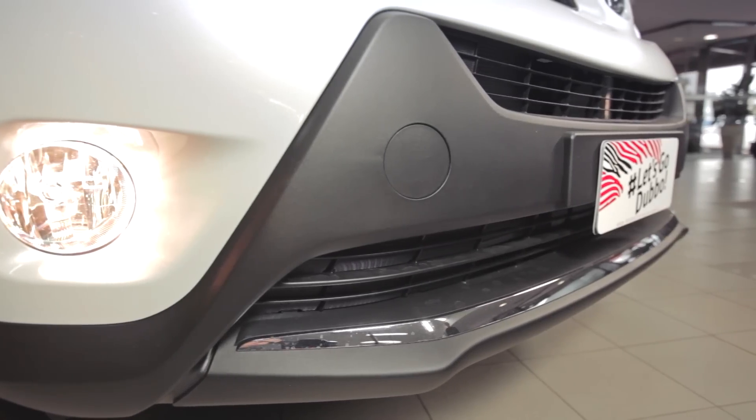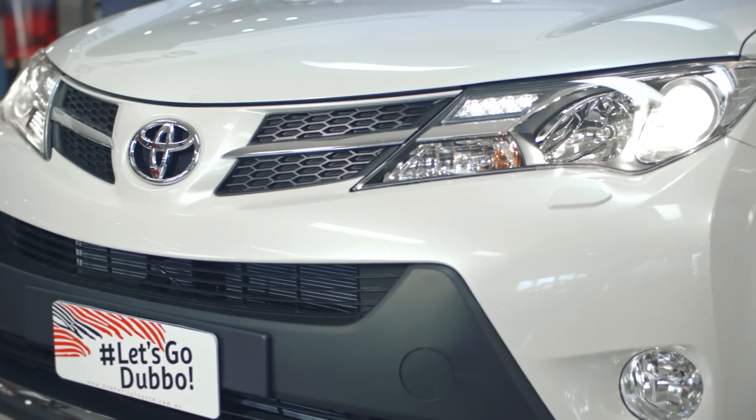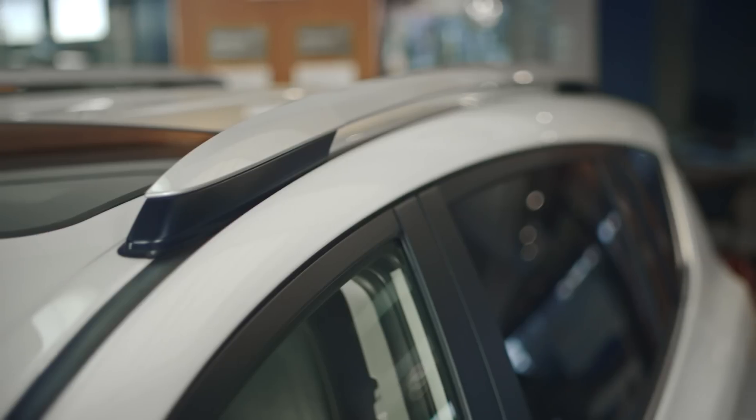The RAV4 Cruiser's front bumper is a two-piece construction, accentuating an agile appearance, while the wide-set lights add to the car's overall sporty aesthetic. Complete with an arrowhead front end and aggressive V-Grill design. Daytime running lights, roof rails and sporty 17-inch alloys are standard.